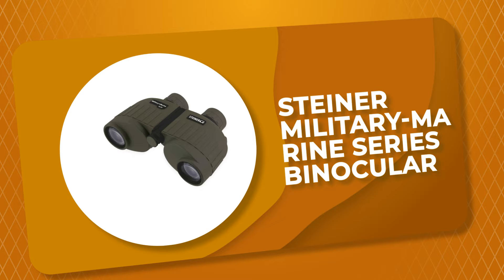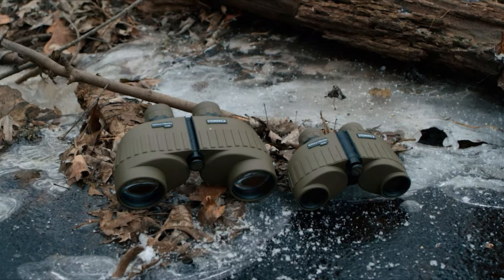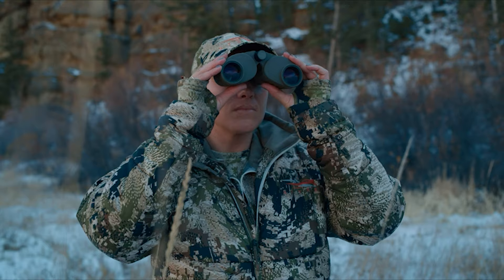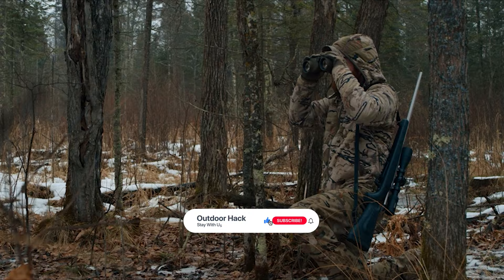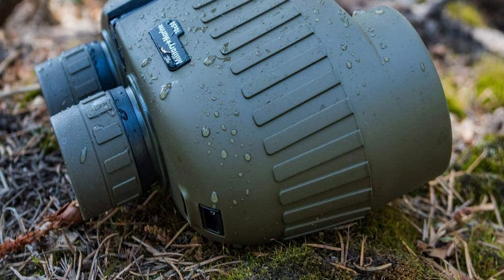Number 10. Steiner Military Marine Series Binocular. This military marine series binocular from Steiner is the civilian version of the proven military binoculars. It's adapted for rugged all-around use — as sharp, clear, and battle-worthy as the warrior models they're based on. This binocular is constructed of durable polycarbonate with NBR rubber armoring, creating a lightweight, rugged chassis that withstands 11 Gs of impact, impervious to harsh conditions for generations of use.